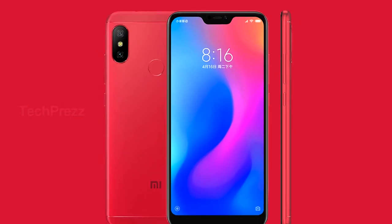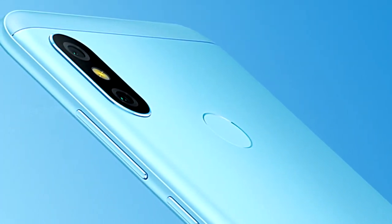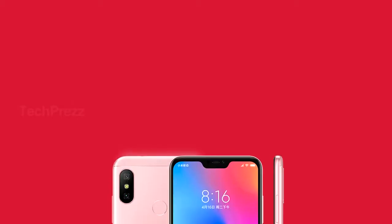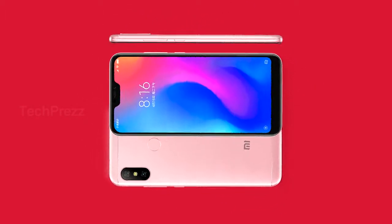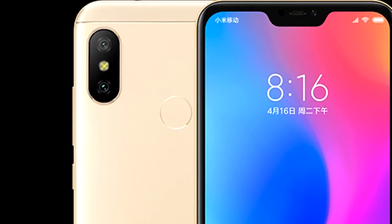The Redmi 6 Pro will be offered in three memory configurations: 3GB RAM plus 32GB storage, 4GB RAM plus 32GB internal storage, and 4GB RAM plus 64GB internal storage. The device also features a 12 plus 5 megapixel dual camera at the back and a 5 megapixel front unit.